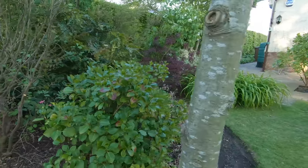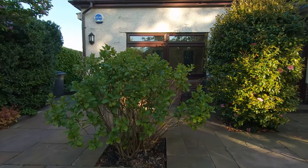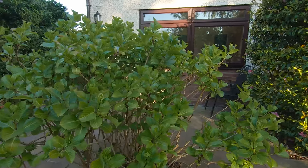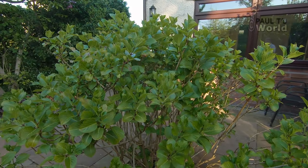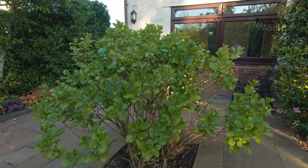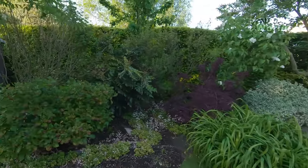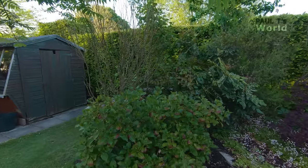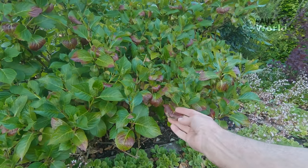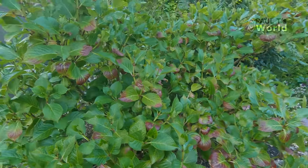I've got a hydrangea here — this is from a cutting I took. It's a lace cap hydrangea, it's absolutely gorgeous. What's interesting is that part of this hydrangea is pink and part is blue. Generally hydrangeas are blue when they're on acid soil and pinker when they're on more alkaline soil. And I've noticed — I haven't noticed this before — some discoloration of the leaves here; I don't like the look of it. If anyone can tell me what's going on, please do.